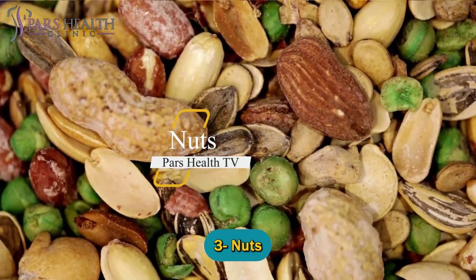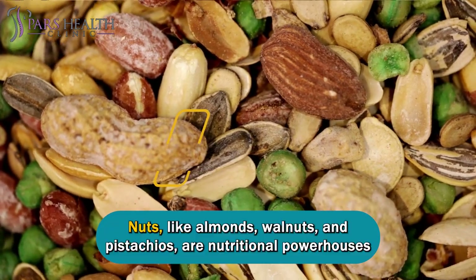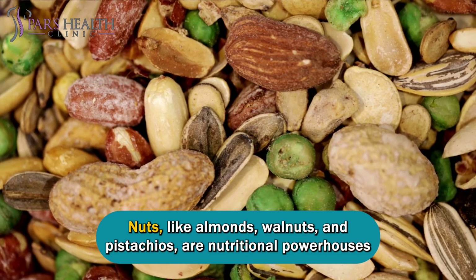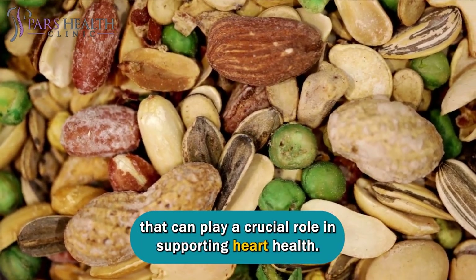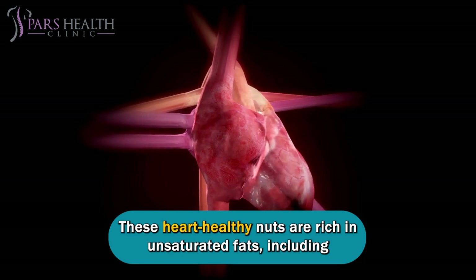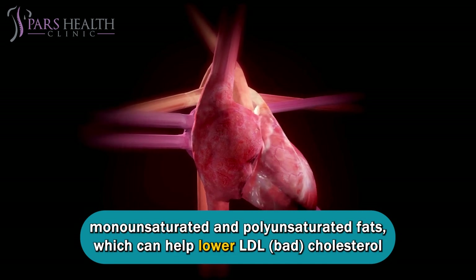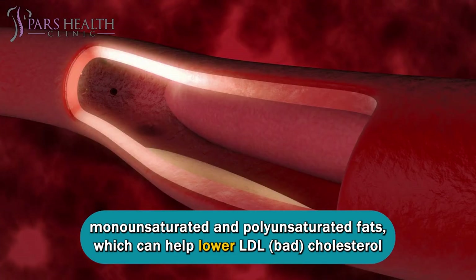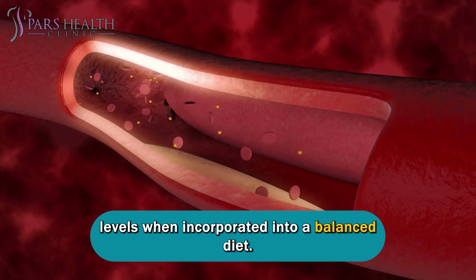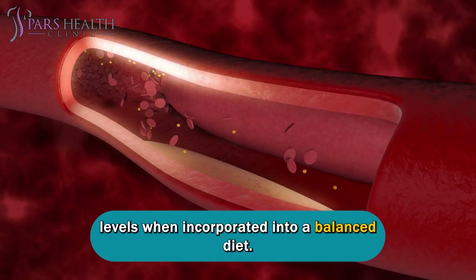Number three: nuts. Nuts, like almonds, walnuts, and pistachios, are nutritional powerhouses that can play a crucial role in supporting heart health. These heart-healthy nuts are rich in unsaturated fats, including monounsaturated and polyunsaturated fats, which can help lower LDL cholesterol levels when incorporated into a balanced diet.